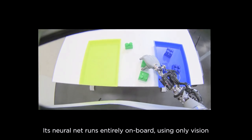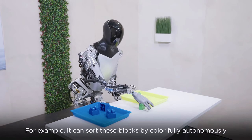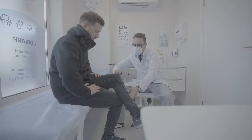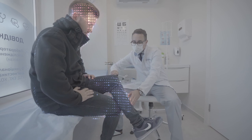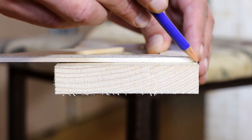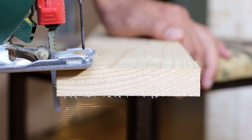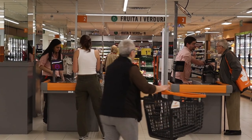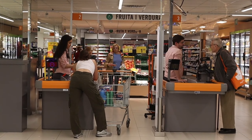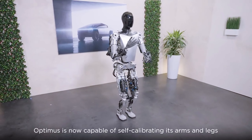The capabilities of Optimus extend far beyond the confines of manufacturing, where Tesla initially intends to deploy it. In healthcare, for example, the robot could assist with surgeries or patient care, handling instruments or supporting physical therapy sessions with precise movements. In construction, Optimus could perform tasks in hazardous environments, reducing the risk to human workers. Additionally, in the service industry, the robot could undertake roles in hospitality or retail, interacting with customers and handling products. The potential applications for Optimus are virtually limitless.